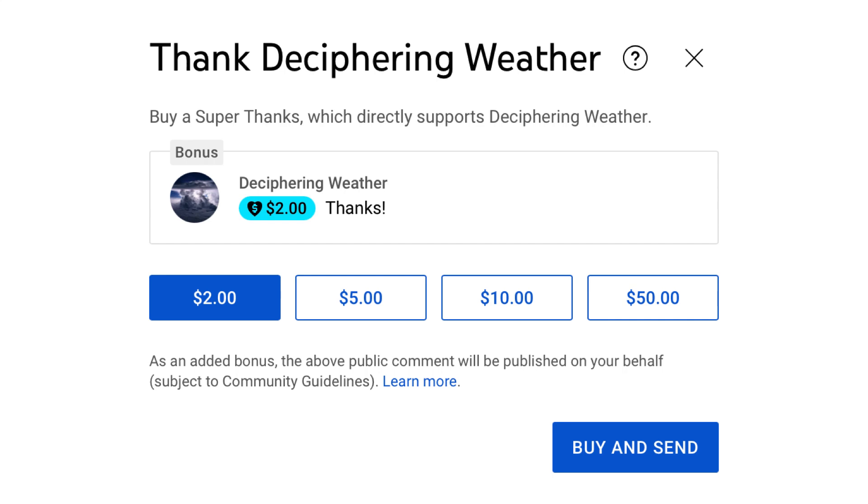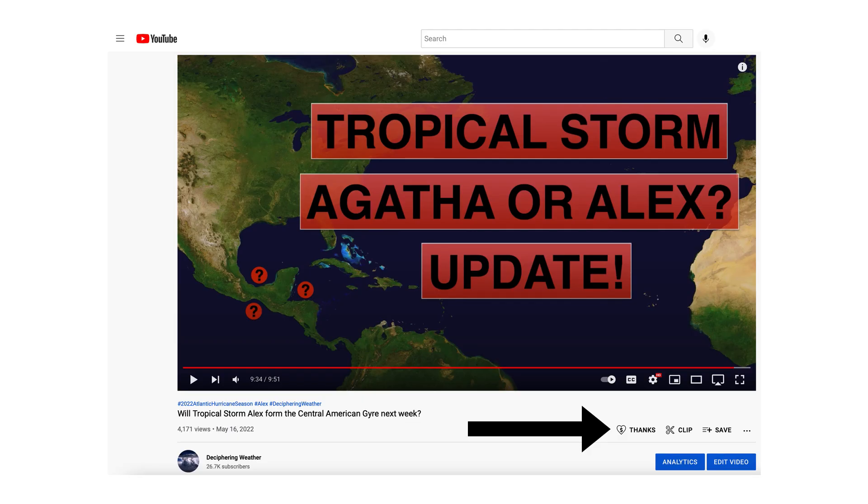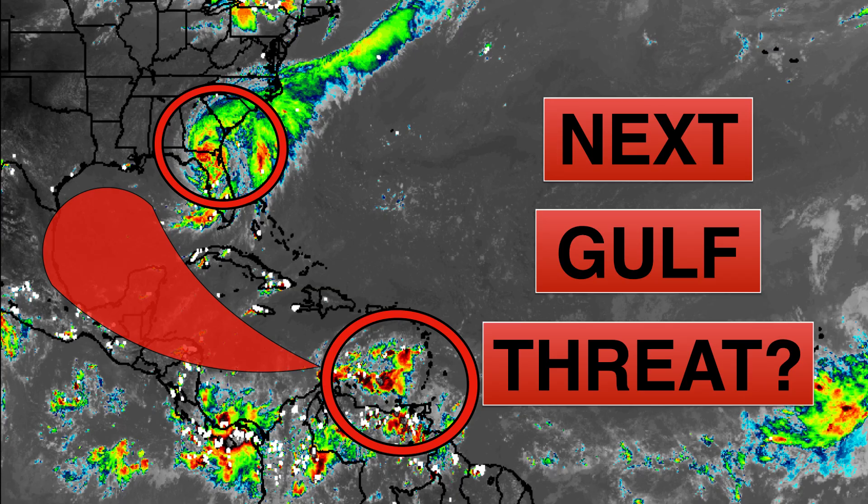As a reminder, we have Super Thanks available on Deciphering Weather — if you'd like to donate to the channel, please go down to the heart button where it says Thanks. Thank you for watching this video. If you liked it, please hit the like button and leave a comment. Please share this video with your family and friends on social media. And if you're new and like detailed weather breakdowns, hit the subscribe button and notification bell to get all of my upcoming videos. Thank you and have a great day.